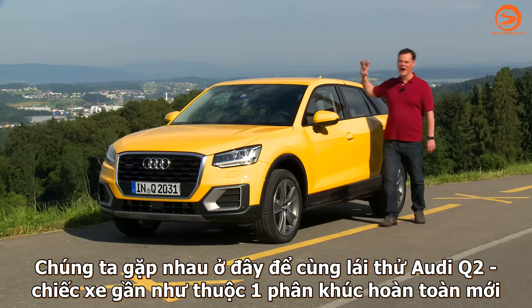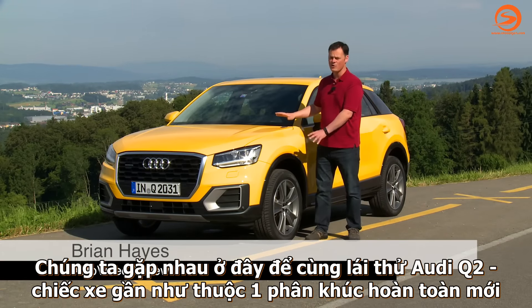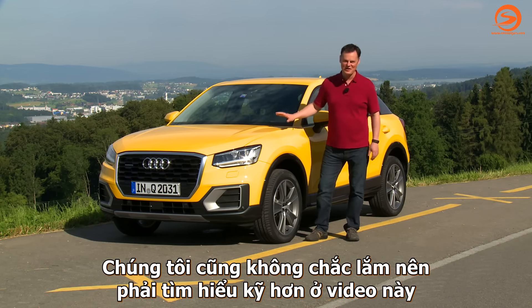Welcome to Zurich. We're here with the new Audi Q2, which according to Audi is a whole new class of vehicle. Crossover compact SUV? We're not quite sure yet. Let's take a closer look.